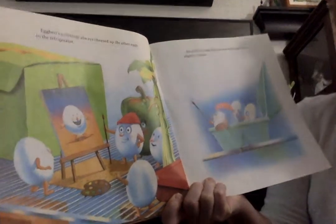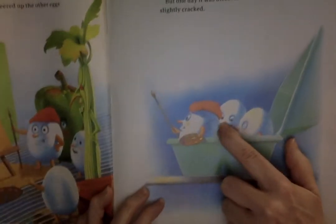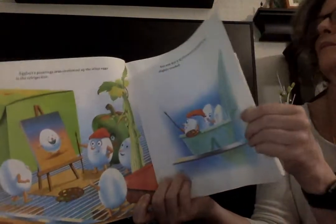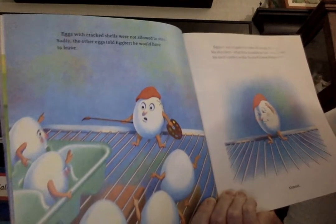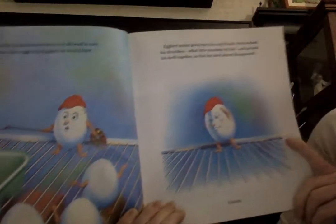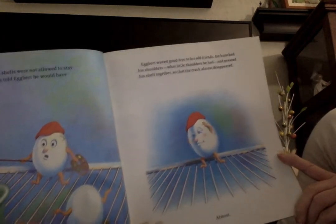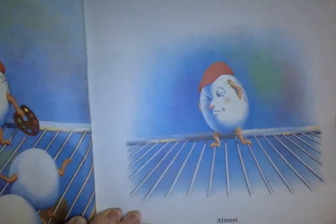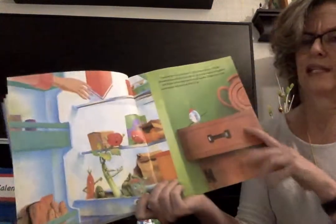But one day, it was discovered that Egbert was slightly cracked. Here's Egbert — do you see those little cracks in his shell? Oh my goodness, that is not so good. Eggs with cracked shells were not allowed to stay, and sadly, the other eggs told Egbert he would have to leave. How do you think Egbert was feeling when his friends told him he had to leave? That wasn't very friendly and kind.